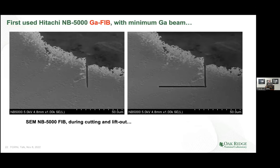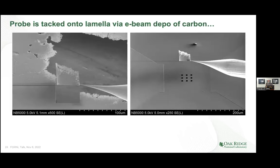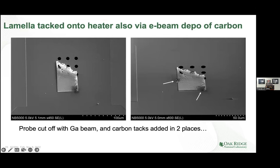We have a capability called focused ion beam milling. The standard mill uses a gallium beam that does a very nice job of cutting. We put this in the gallium FIB and use the focused ion beam to make cuts approximately 50 microns by 20 microns. Then you can bring in a very fine tungsten probe, touch it down, and use the electron beam to deposit carbon — because gallium is very detrimental to aluminum, so we want to minimize that. We tack the probe on, make the final cut, lift the slice out, and put it down onto the heater.